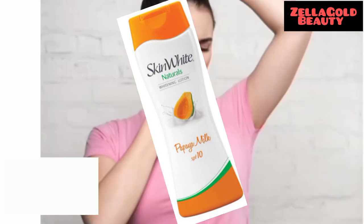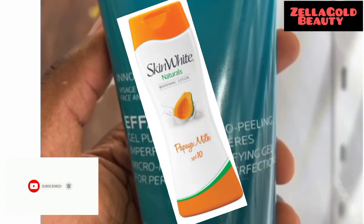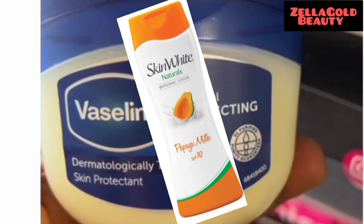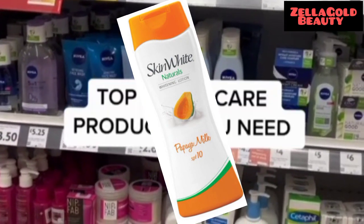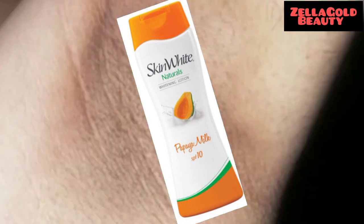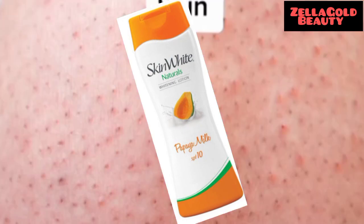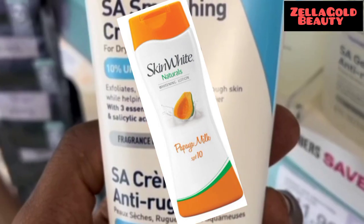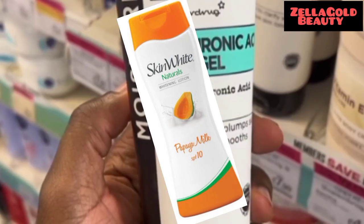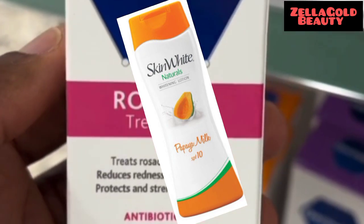This Skin White Natural Whitening Lotion Papaya Milk has combined the natural power of papaya to whiten the skin and the goodness of milk to moisturize the skin. It's also a whitening body lotion for those of us looking for a mild whitening lotion. This body lotion will whiten your skin — it has nice natural ingredients that can help whiten your skin without any issues.